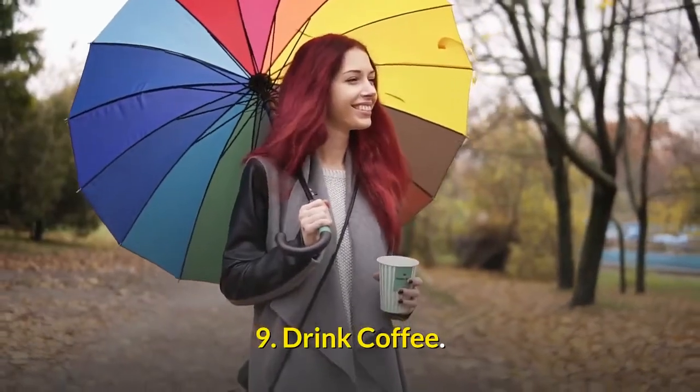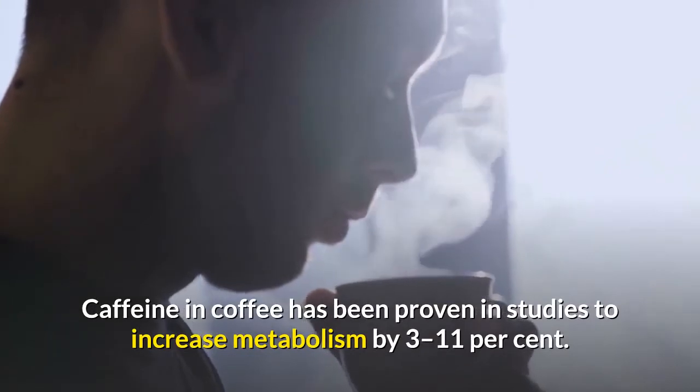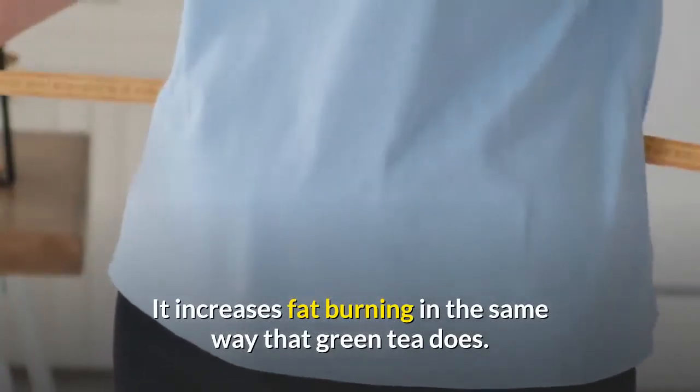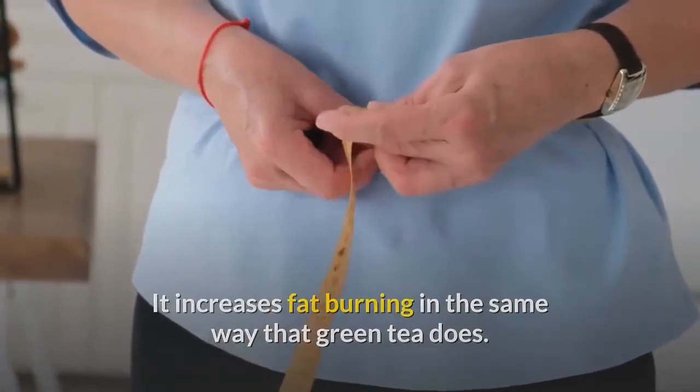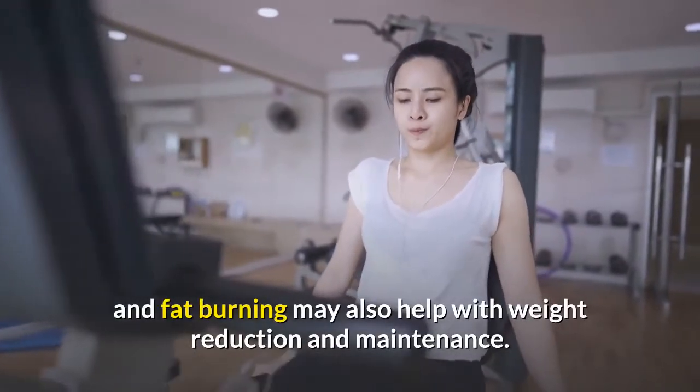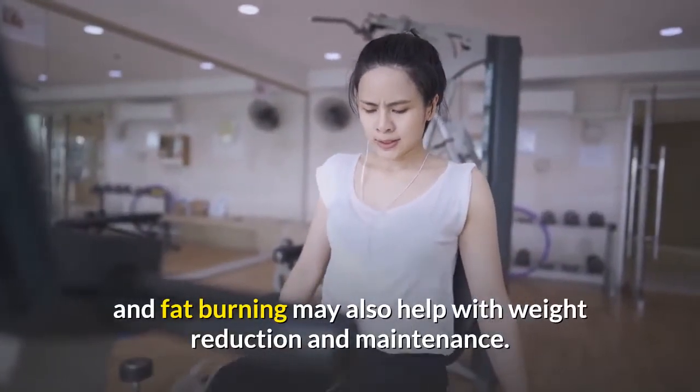Number nine: drink coffee. Caffeine in coffee has been proven in studies to increase metabolism by 3 to 11 percent. It increases fat burning in the same way that green tea does. Coffee's impact on metabolism and fat burning may also help with weight reduction and maintenance.